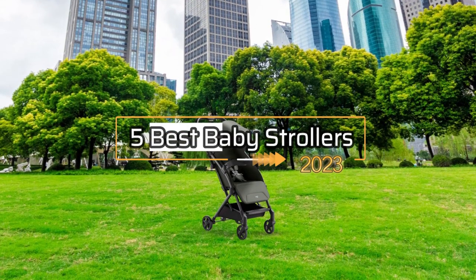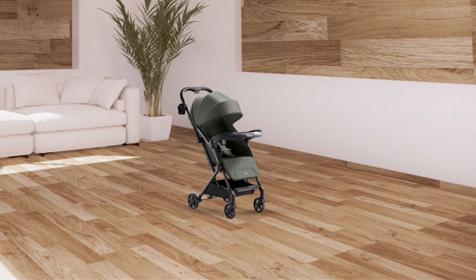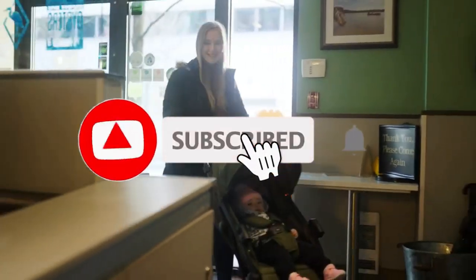So, that's all about the 5 best baby strollers in 2023. If you think we have left out any valuable baby strollers, please leave a comment below. Also, don't forget to subscribe.